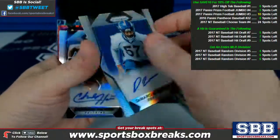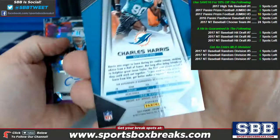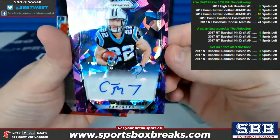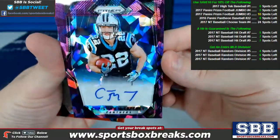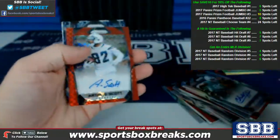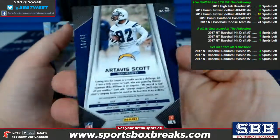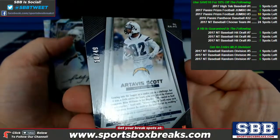Demarcus Walker for the Broncos, auto. Charles Harris, Dolphins auto. Christian McCaffrey auto with that purple cracked ice looking background — for the Panthers. Panthers did pretty well, 58 of 75. Artevis Scott for the Chargers with ink, red prism, numbered to 49, 10 of 49.